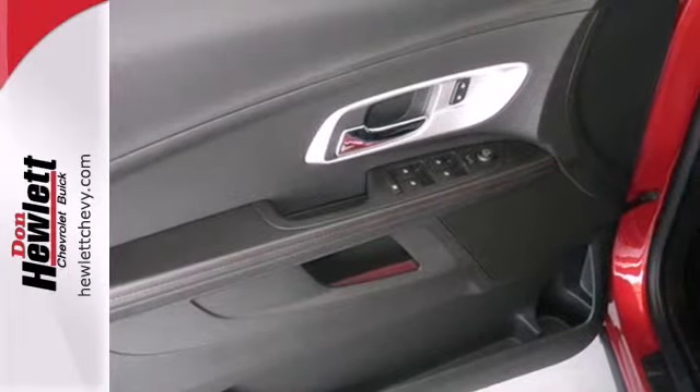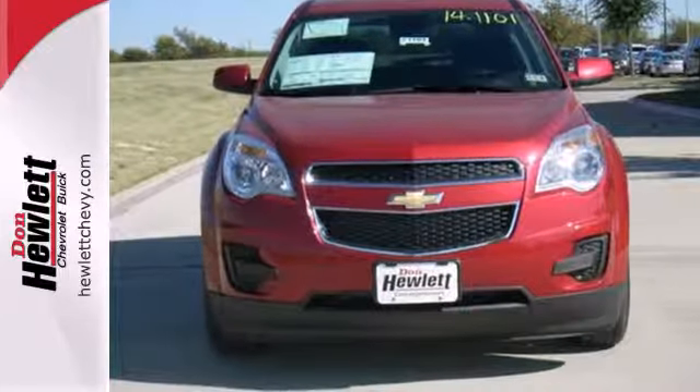It's time for a change, so cross over to the Equinox and come in for a test drive.